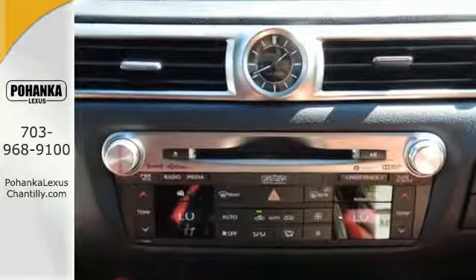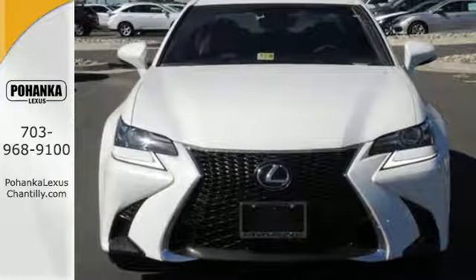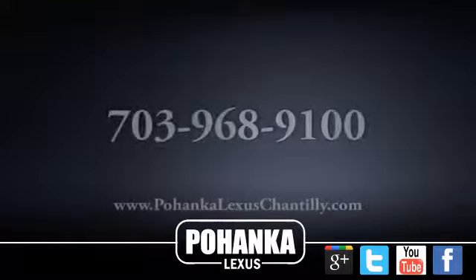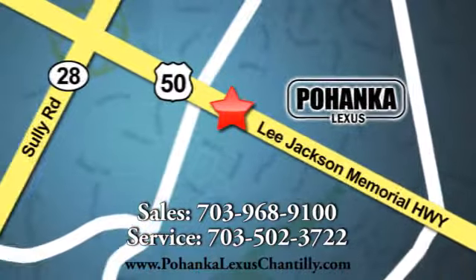Feel what it's like to drive a car that dominates the senses. Take this GS for a test drive today. Call us now for more information on this vehicle or visit today. We're conveniently located at 13909 Lee Jackson Memorial Highway in Chantilly. We'll be right back.